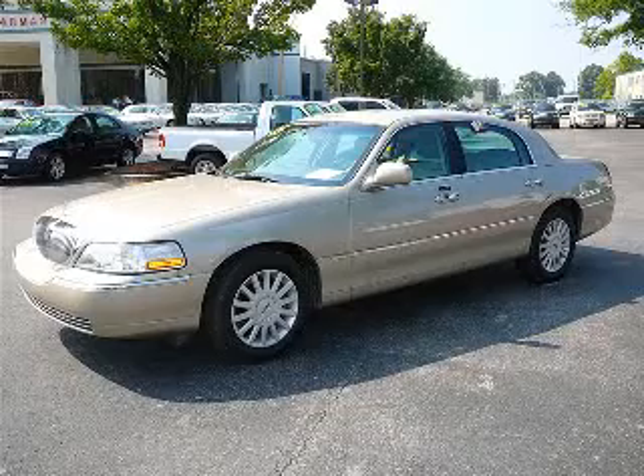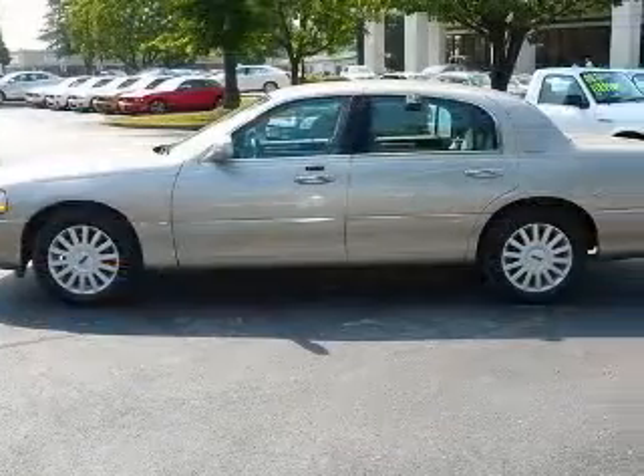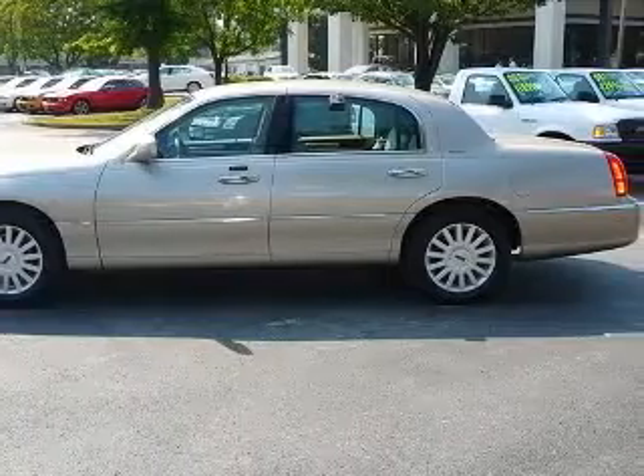We are proud to present this excellent 2005 Lincoln Town Car. This Town Car has a 4.6L V8 engine and an automatic transmission.